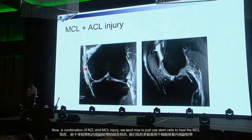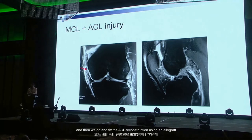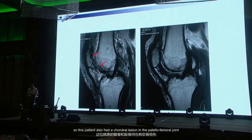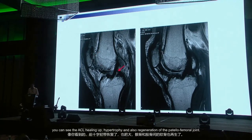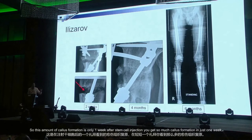For a combination of ACL and MCL injury, we now just use stem cells to heal the MCL. By injecting once a week for three to five weeks, the MCL will be very stable by four to six weeks, and then we go and fix the ACL with an allograft. This patient also had a chondral lesion in the patellofemoral joint — you can see ACL healing and hypertrophy, and regeneration of the patellofemoral joint. I also use stem cells for limb lengthening — just one week after injections you get remarkable callus formation.